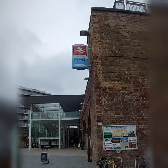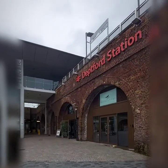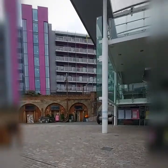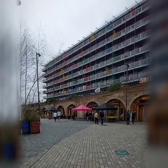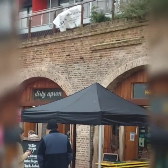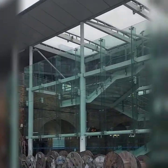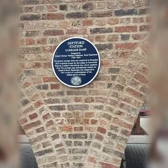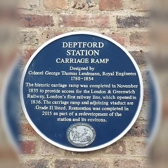This is Deptford station and it was the first passenger railway station. It has these viaducts with arches which were unsuitable for housing but are now converted into little shops. You can see that it's an incline to put rolling stock onto the rails, so it goes all the way down. There's a nice little sign: the Deptford station carriage ramp, completed in November 1835, to provide access for the London and Greenwich Railway.